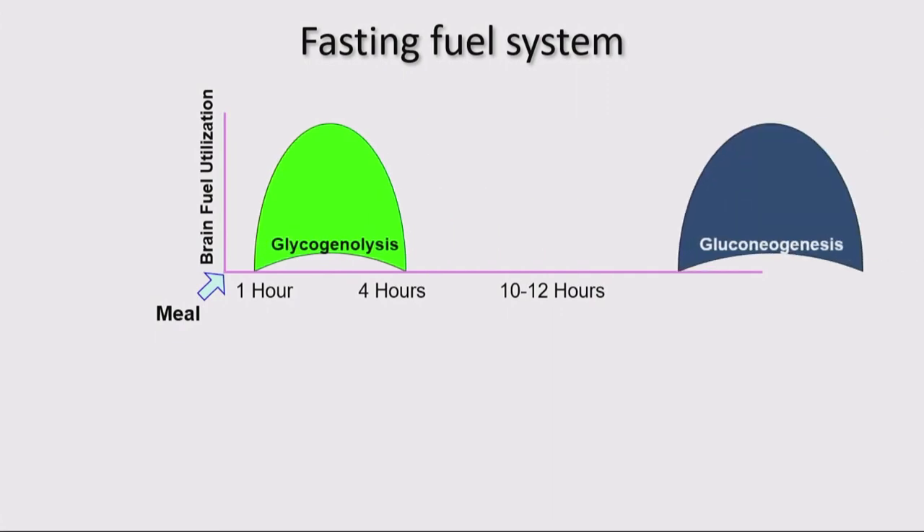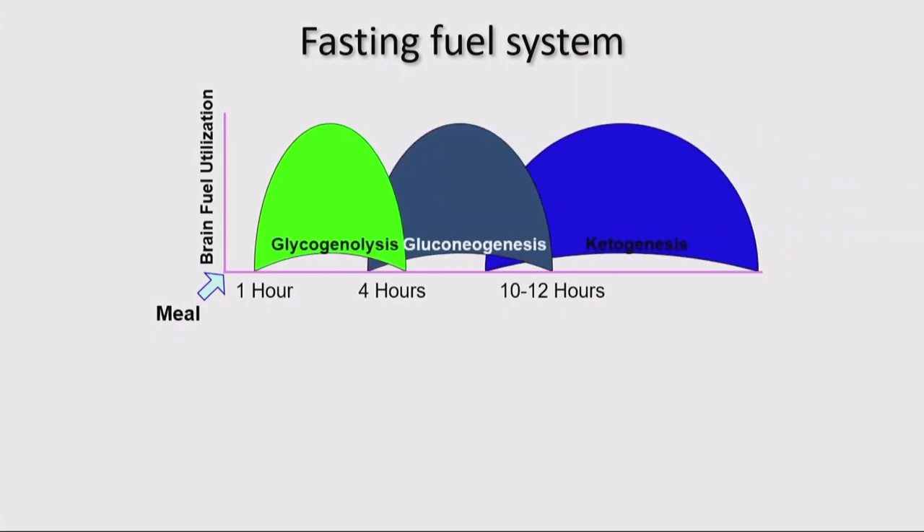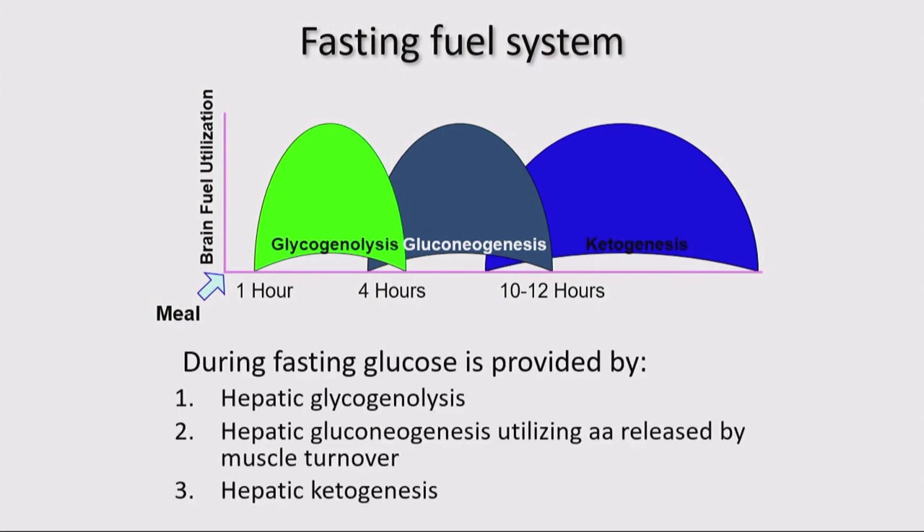The timing of hypoglycemia can give you a diagnosis of the disorder you're working with. If it's in the first few hours, it's a glycogenolytic disorder. If it's in the next four to eight hours, it's a neoglucogenetic disorder — an inability to break down protein. When it's after a prolonged fast, like an overnight fast, it's likely a disorder of ketogenesis or ketone body production.